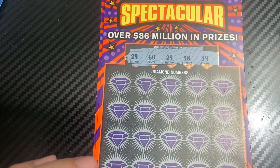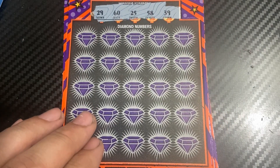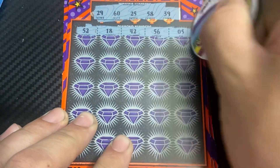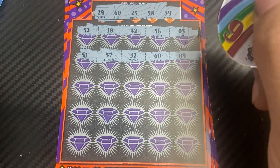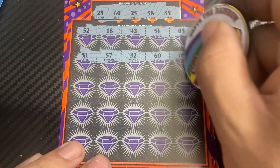The winning numbers are 29, 60, 25, 58, 39, 52, 18, 42, 56, and 5, 51, 57, 32, 60. We got a match — nice! First ticket comes through with the matching 60.